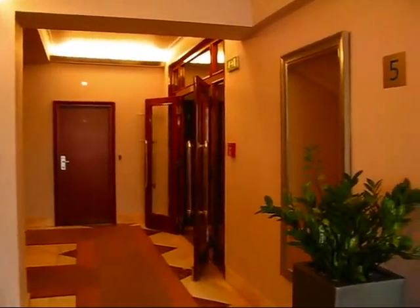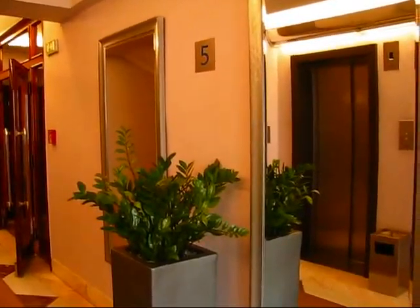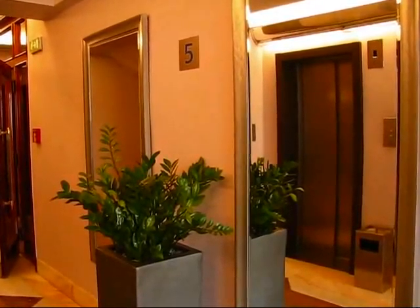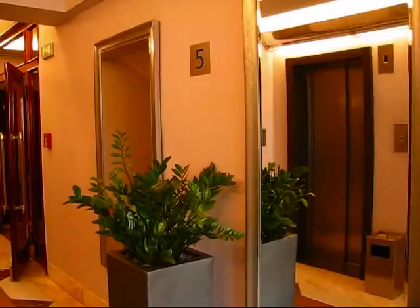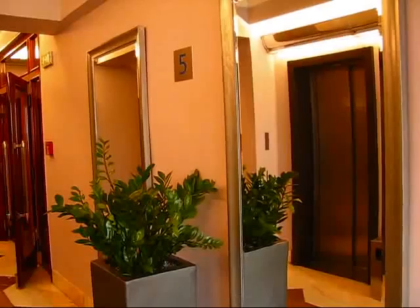I'm checking in on June 2, 2009 from the Hotel Jelta in Prague, which is located right on one of the main squares of the city, St. Wenceslas Square. And I wanted to show you a few features of this historic hotel.